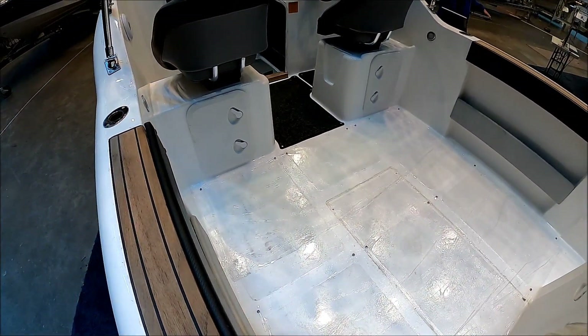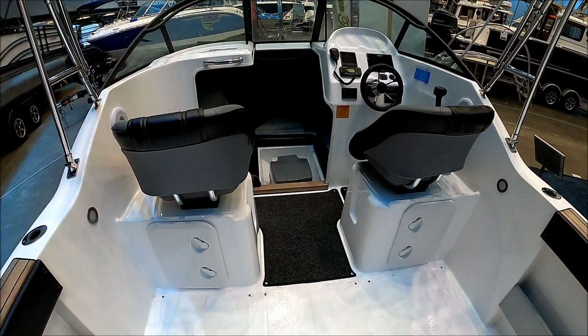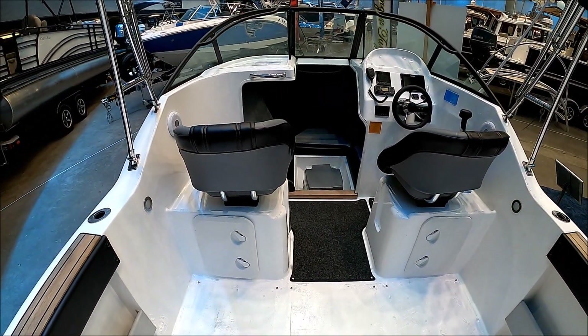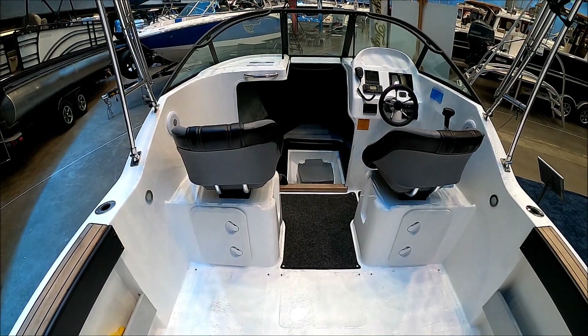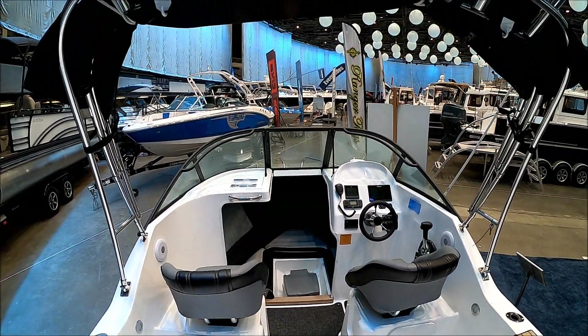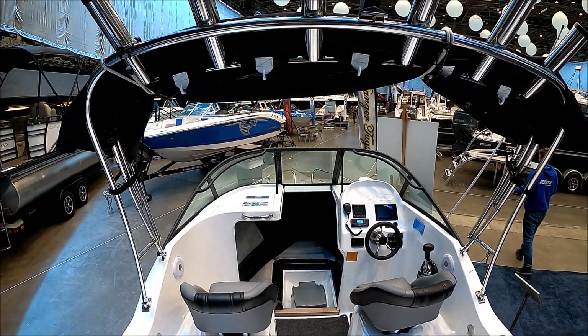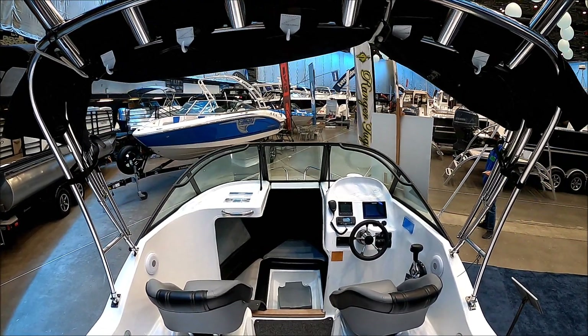Right here, a nice little touch — this teak finish right here. Moving forward, we have our bucket seats with storage up underneath. And then we've got the bimini, which is included with the vessel, and our rod holders right there.